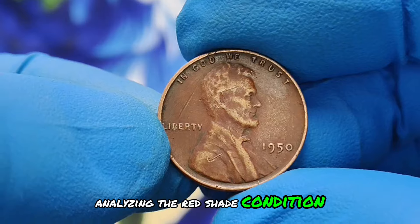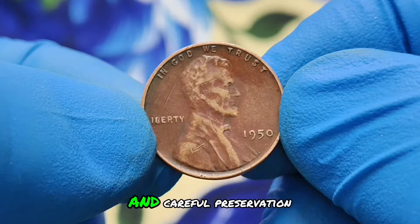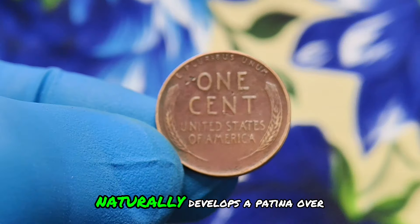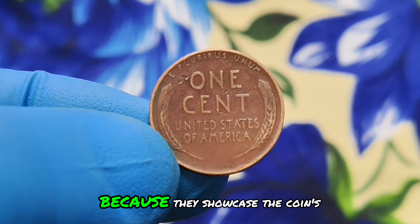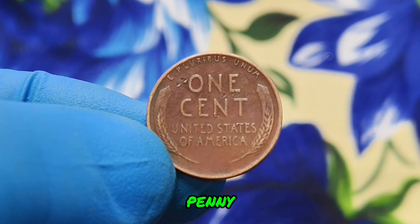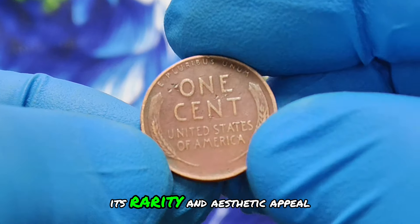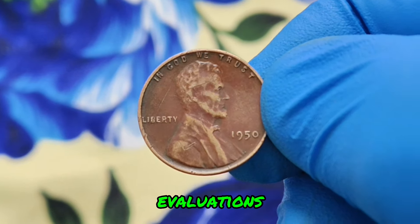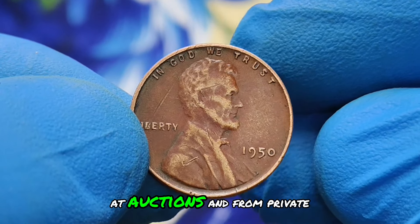The term red shade refers to the brilliant coloration of a coin, often due to minimal oxidation and careful preservation. Copper, the primary metal in wheat pennies, naturally develops a patina over time. Coins retaining their original red color are more desirable because they showcase the coin's original state, untouched by environmental factors. What makes the 1950 wheat penny without mint mark and in red shade condition so valuable today? Its rarity and aesthetic appeal drive its market value significantly. As of the latest market evaluations, a well-preserved specimen in this condition can fetch $600,000 at auctions and from private collectors.